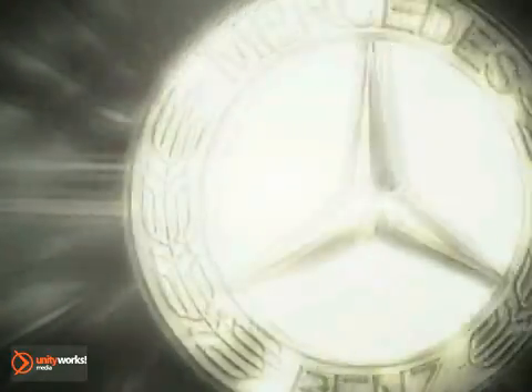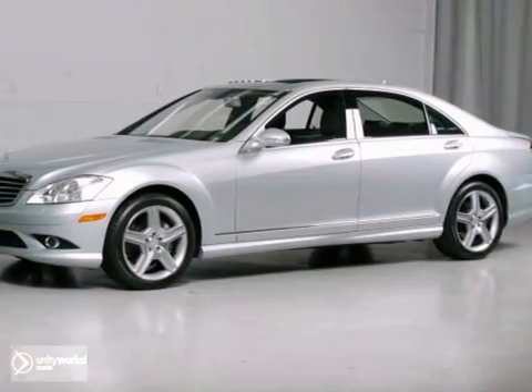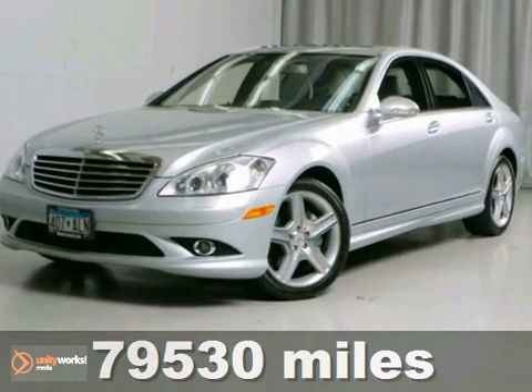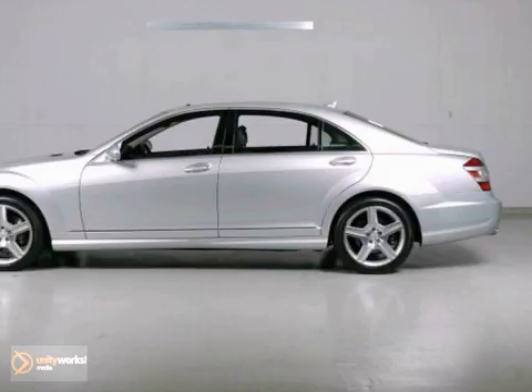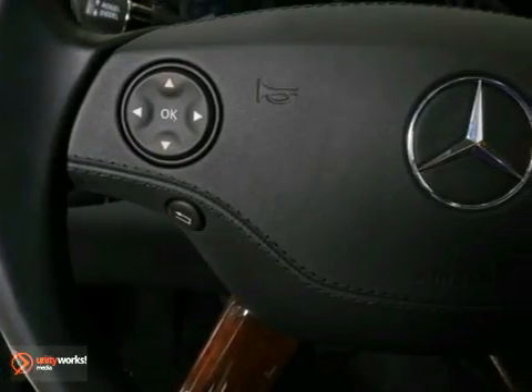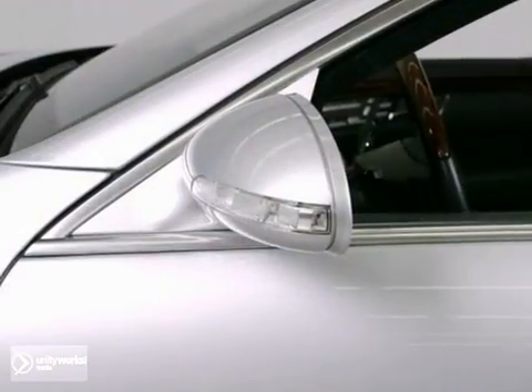At Sears Imported Autos, nothing gives us greater satisfaction than serving you. Here's the vehicle for you. This 2009 Mercedes-Benz S-Class is priced below the market average. It comes with a navigation system, heated and cooled leather seats and sunroof, and it also has the dual climate control and park assist. It looks great in iridium silver metallic with a fantastic black interior.